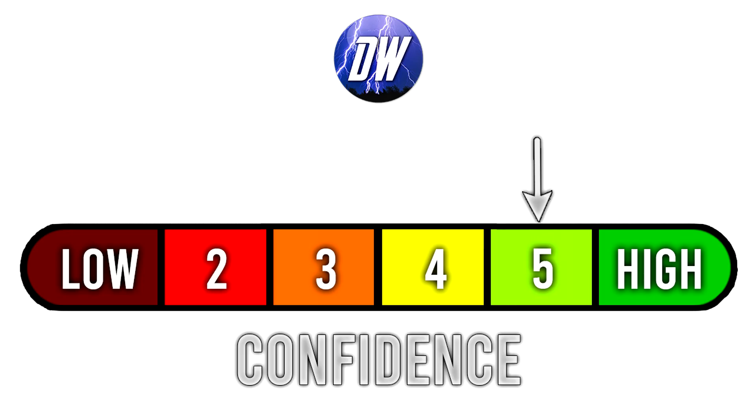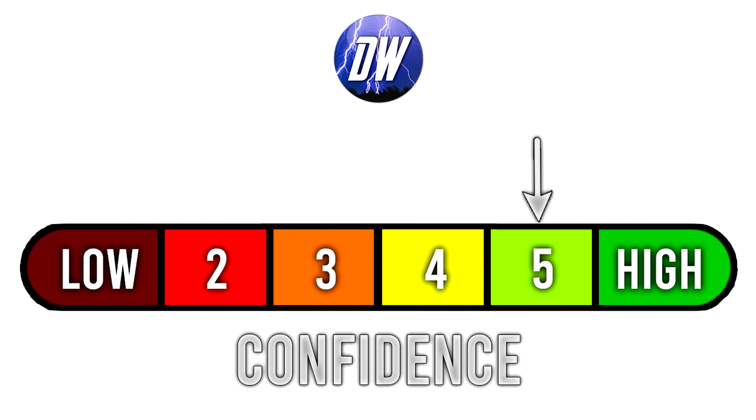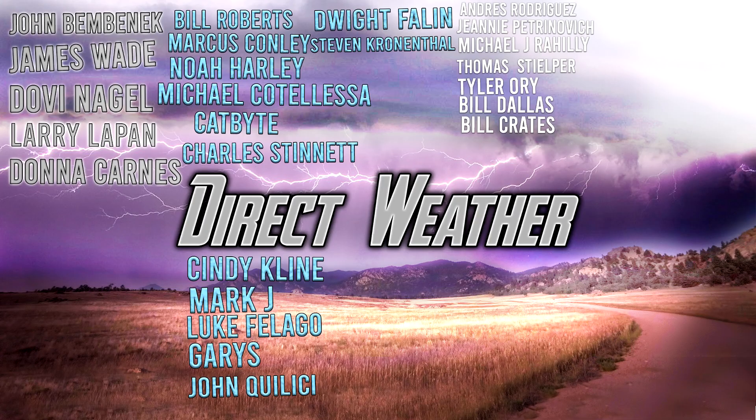For our confidence tab today, we're at a five out of six. For today's comment of the day — I asked what state will be most impacted — David Gretch said Alabama, especially the Muscle Shoals area. I do think Alabama on the very eastern side of this storm seems to be the area I'm eyeballing for the most impacts as well. If not Alabama, then perhaps Mississippi or Louisiana.